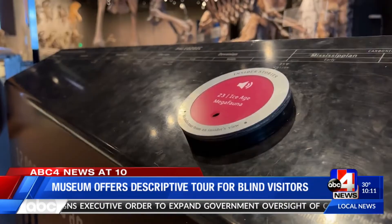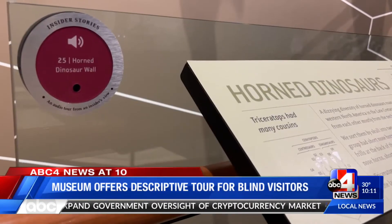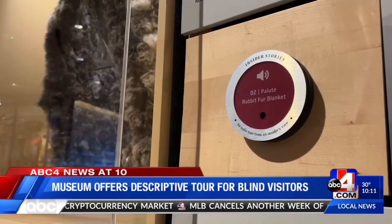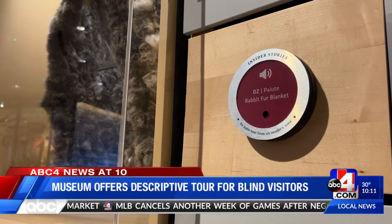Right now, the tours are available in English and Spanish, but the museum plans to add six more languages, saying the mission is to create a place the entire community feels welcome.